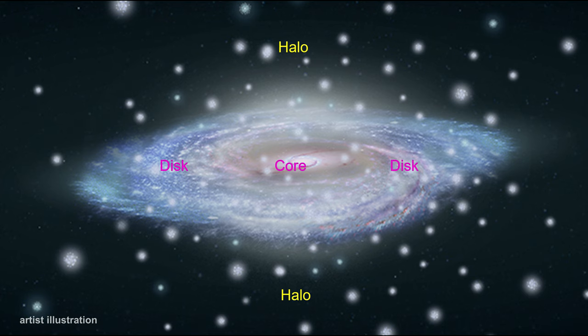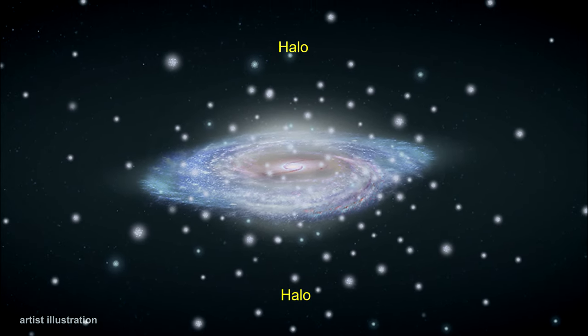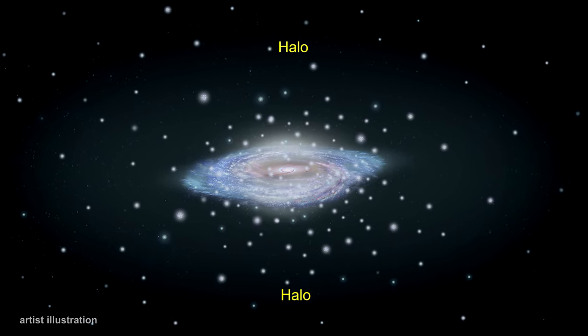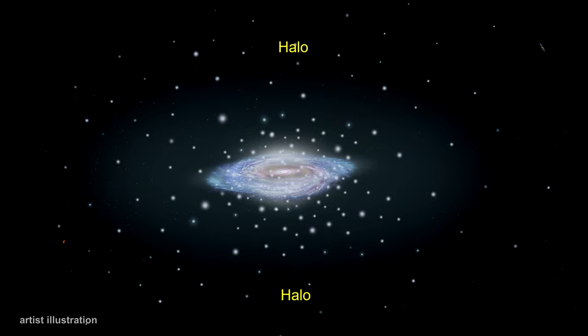This area around the disk is called the galactic halo, or corona. It holds a large number of old stars and 158 globular clusters. The galactic halo itself has a diameter of at least 600,000 light years, based on the locations of the globular clusters, although it may extend much further.